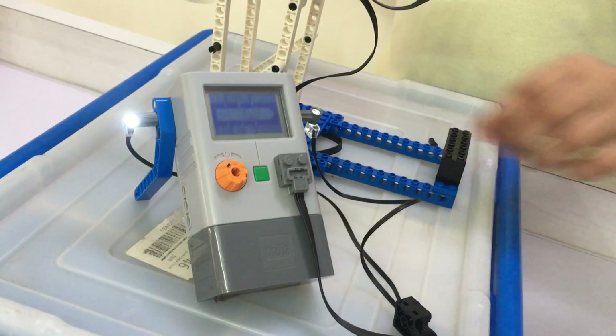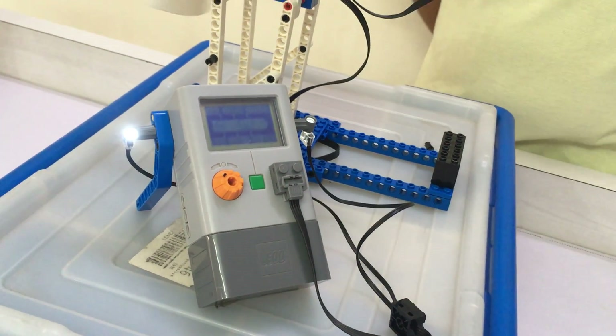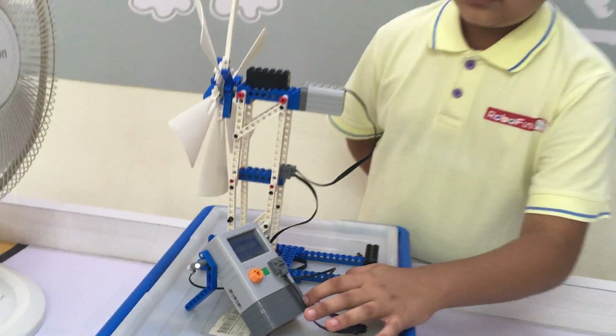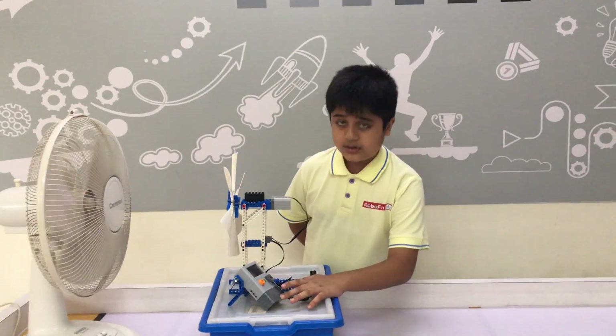With the help of the stored joules, we can power a light. Thank you.